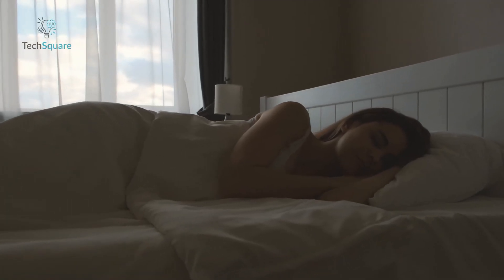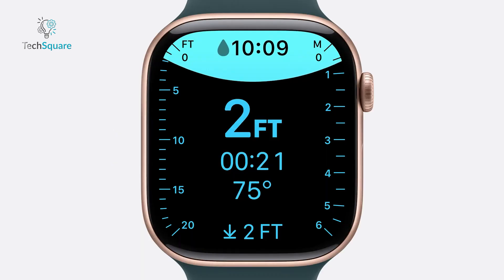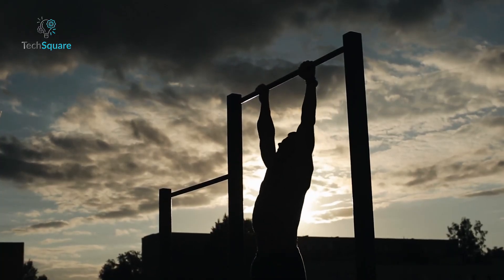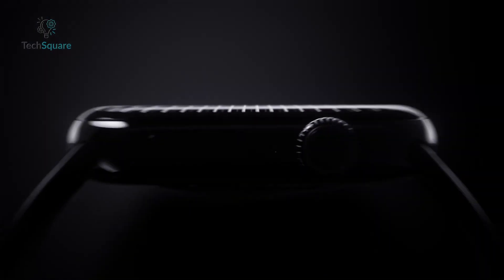It also tracks sleep and provides alerts if signs of sleep apnea are detected. Not to mention, the Series 10 is water-resistant, ultra-durable, and equipped with safety features like fall detection and crash detection. Whether you're tracking your workouts or monitoring your heart, this watch is an all-in-one fitness and health powerhouse.